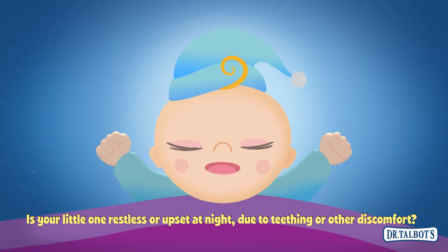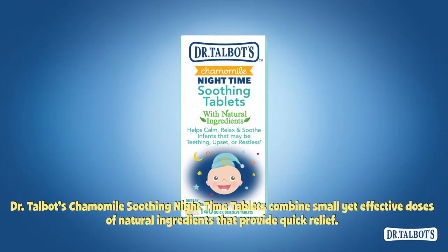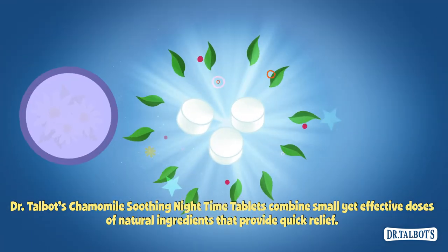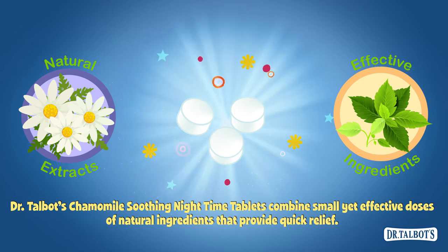Is your little one restless or upset at night due to teething or other discomfort? Dr. Talbot's Chamomile Nighttime Soothing Tablets combine small yet effective doses of natural ingredients that provide quick relief.